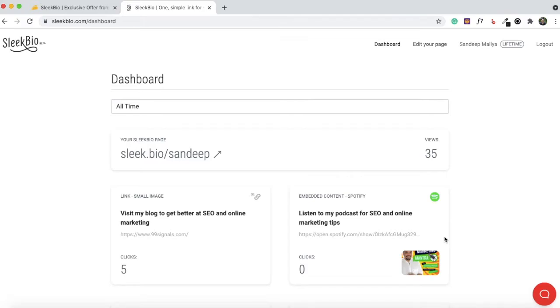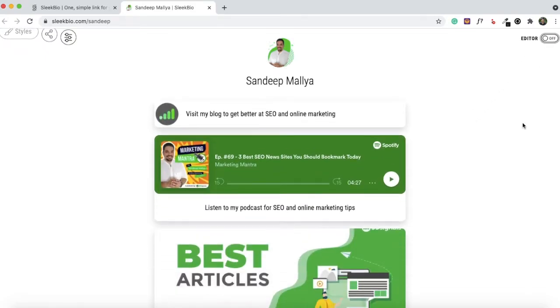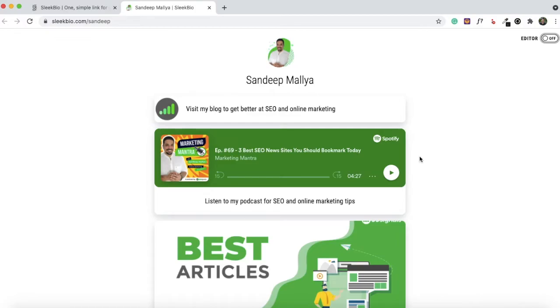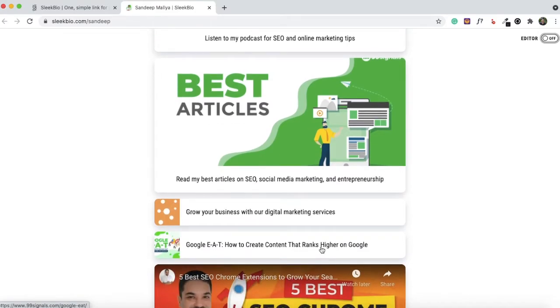Let me show you how to create your Sleek Bio landing page. It's very easy to set up — if you have all your links ready, you can do it in a couple of minutes. First, upload your picture or logo for a business profile, then enter your name and start adding links. At any point while editing, you can click the editor button to see how your page looks in real time. Currently my page has a link to my blog, my latest podcast episode embedded from Spotify, links to top articles, my agency website, and a recent blog post.